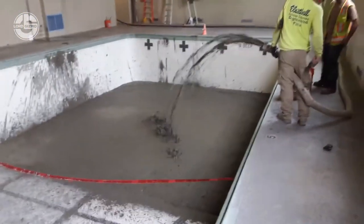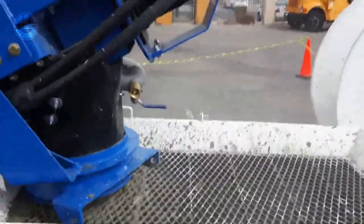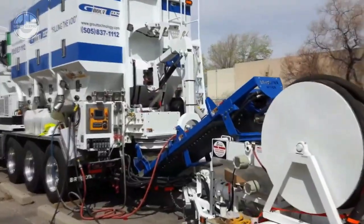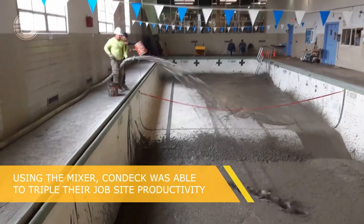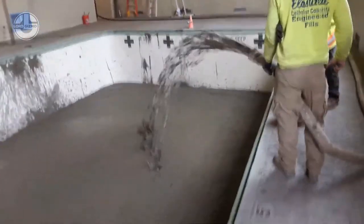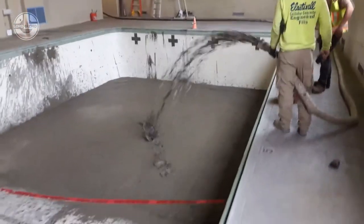The Bay Lynx Grout Mixer is designed to be easy to operate, maintain, and transport. It has a capacity of 10 cubic yards and can produce up to 60 cubic yards per hour. Moreover, the mixer is compatible with any volumetric concrete mixer truck, such as the Bay Lynx Titan.